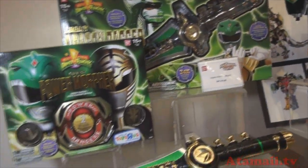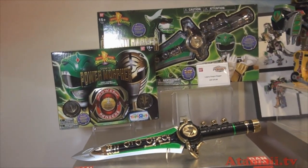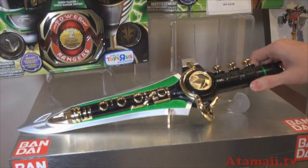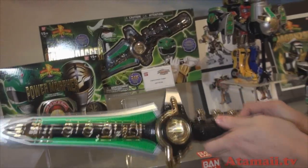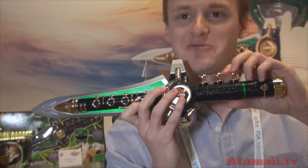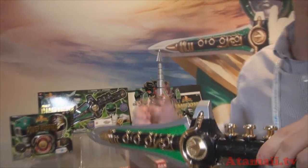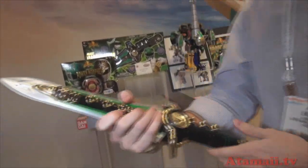The last thing I'll show you is the Legacy Dragon Dagger. This is the Green Ranger's dagger from the original season — his battle dagger. And what he would do is play this like a flute when he was in danger, using it to call the Megazords — the Dragonzord or even Titanus — to come to his aid.